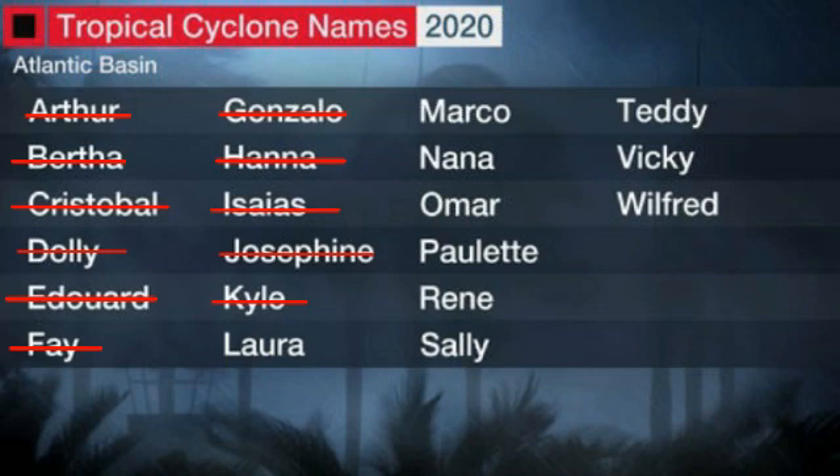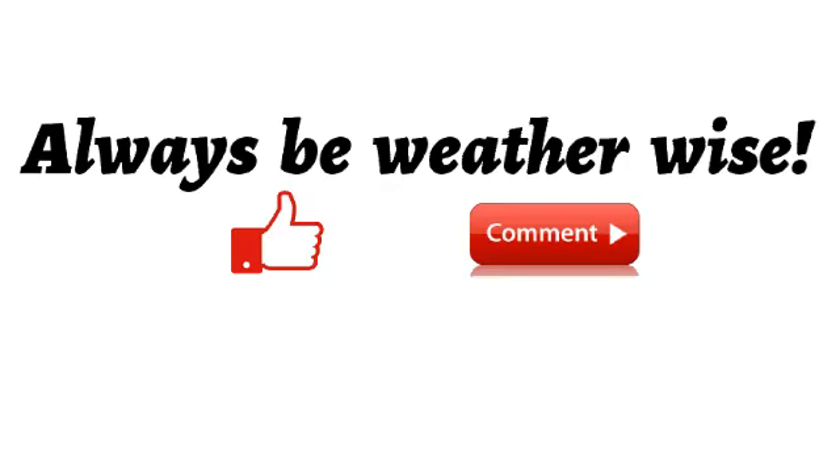The next two names on the list for this hurricane season are Laura and Marco. We are beating records set in 2005 — every single storm up to Kyle has broken the record for being the earliest named storm on record. We could see this year becoming the second year where we have to use the Greek alphabet to name storms if the list is exhausted.